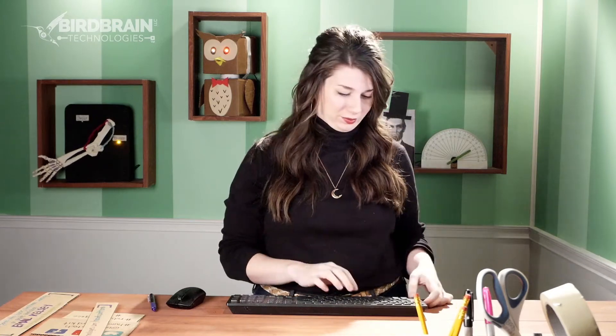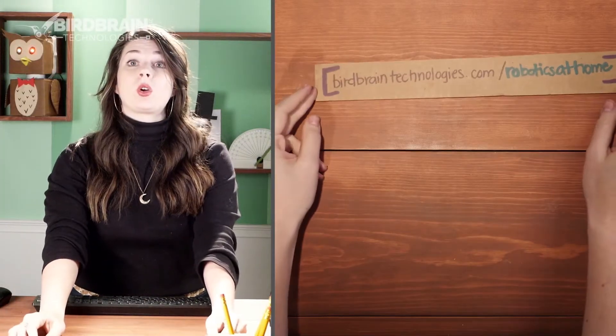Well, I've got a couple of ideas. First, if you haven't been there yet, you should totally check out birdbraintechnologies.com/robotics-at-home.